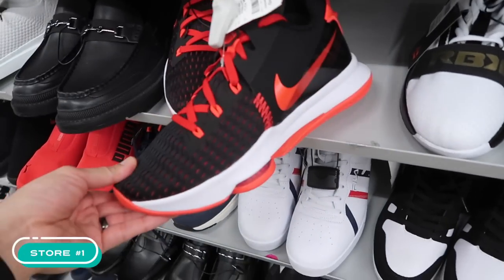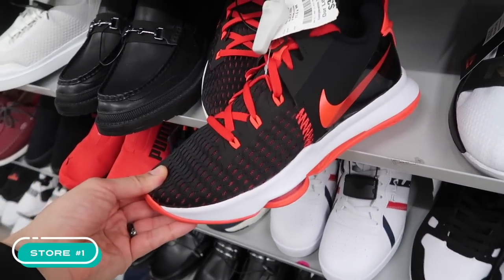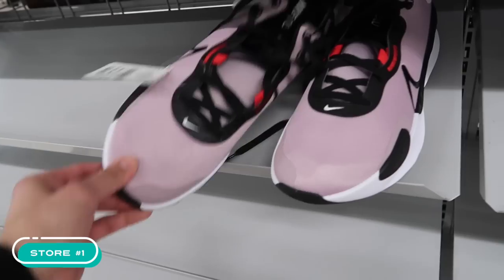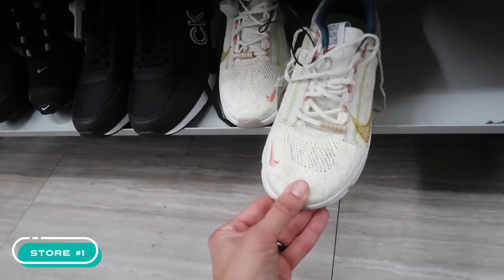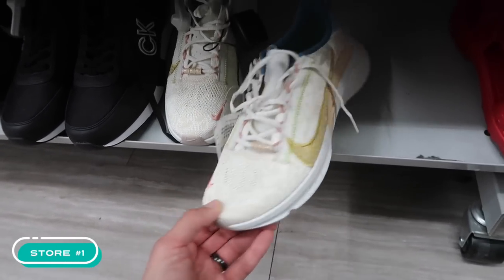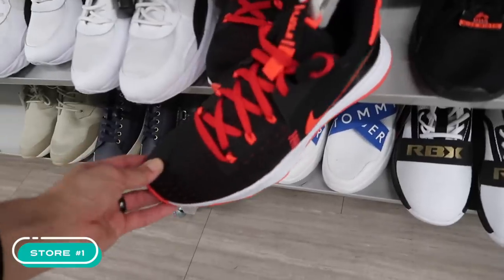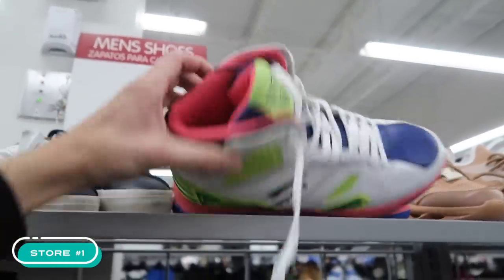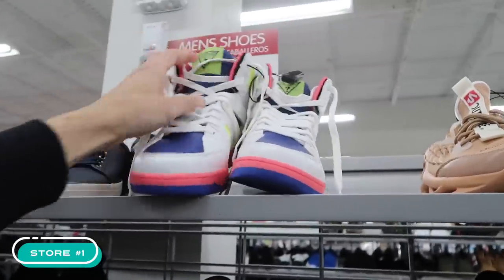LeBron Witness in a red colorway — 40 bucks in a size 11.5. Nike Renew basketball shoe in a size 14 at $45. Down here, Nike Sun Club ladies size 9.5, here in the men's section at $33. Can I get a Witness? Size 11 though.